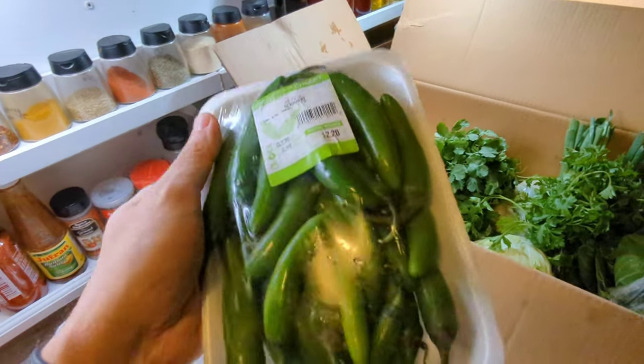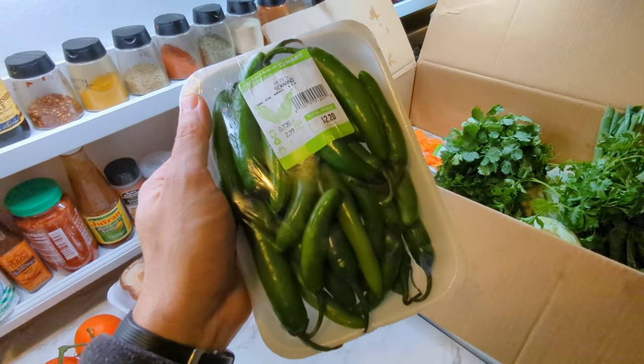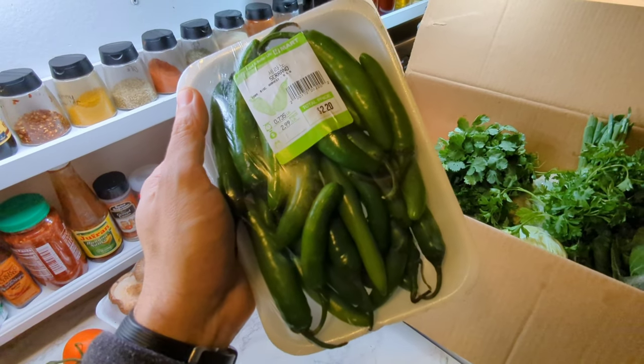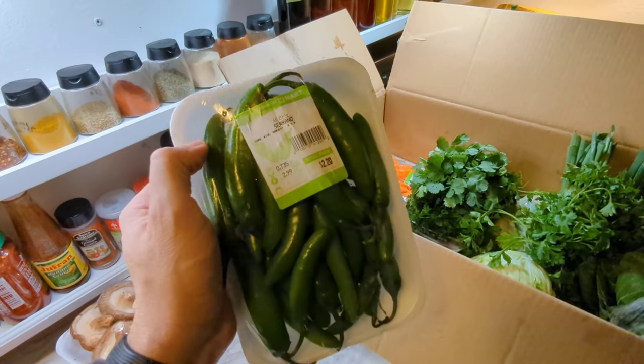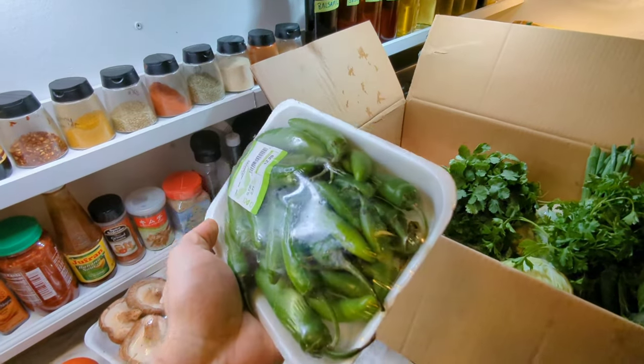For my heat, I always buy a pack of serrano peppers. I cut these really thin and throw them into almost any dish. They work well in soups, or in stews, or in any kind of pressure-cooked dish.